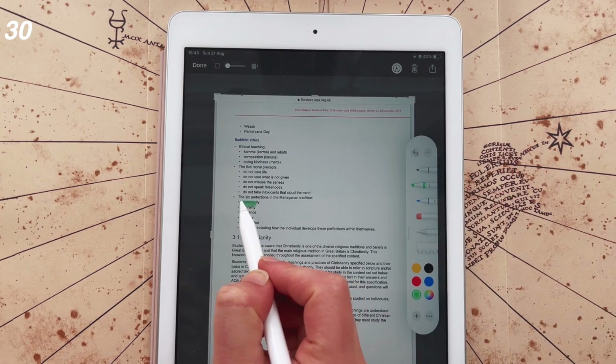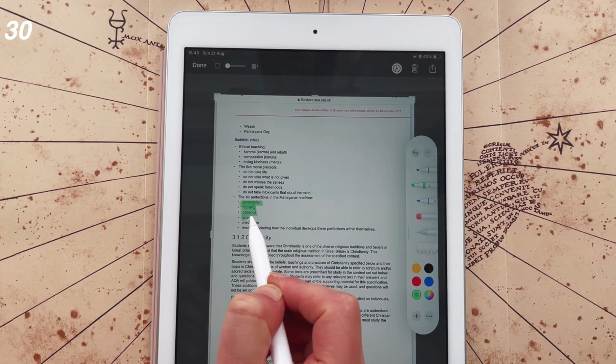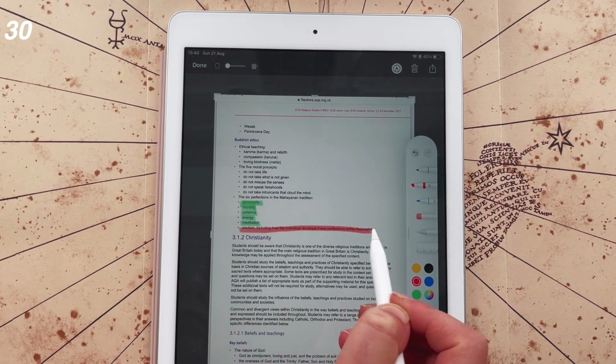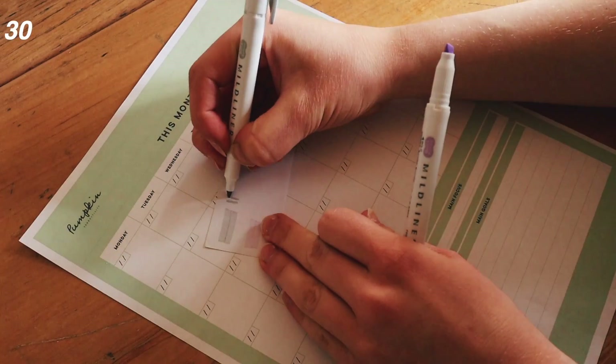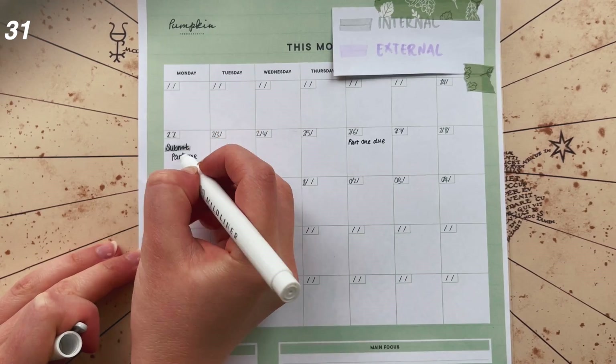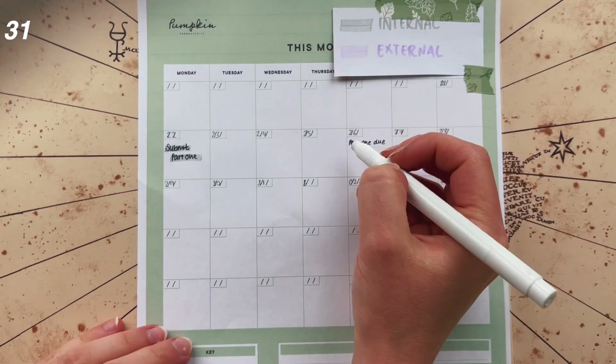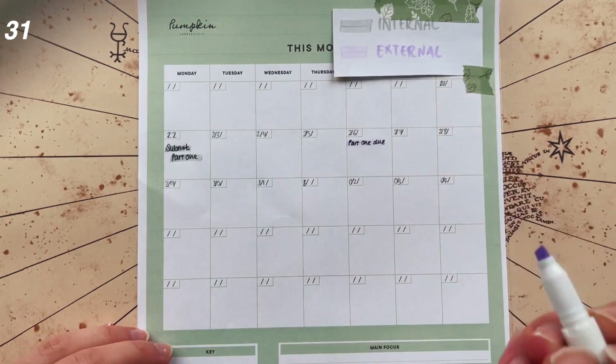You might want to use a highlight system on the specification — if you learn about bond angles that week and don't really understand them, just highlight it in red as a reminder to come back to it when revising. Number thirty-one: set internal deadlines for yourself to keep yourself accountable. Make these formal by putting them in your calendar, which should mean you don't end up leaving things too much to the last minute.